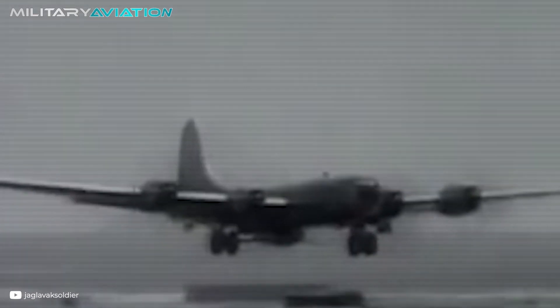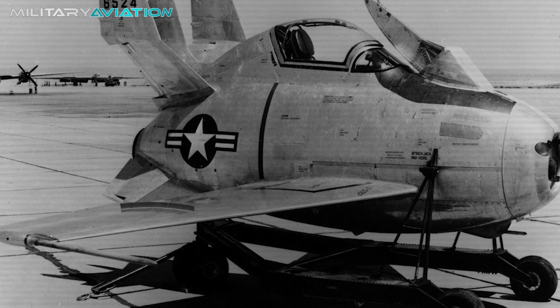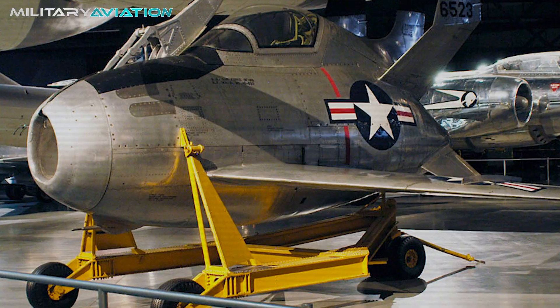Despite the cancellation, the USAF continued to study the parasite plane concept through a series of projects, such as Project MX-106, Project Ficon, and Project TomTom. Meanwhile, the McDonnell XF-85 Goblins flown by Shock are now pieces in military aviation museums, exhibited as true rarities from another era.